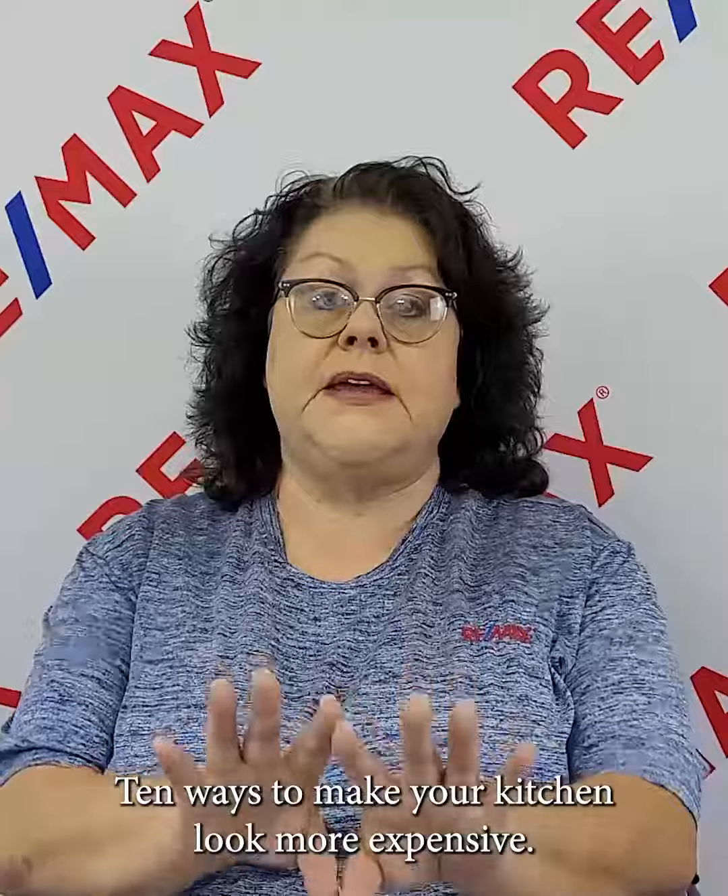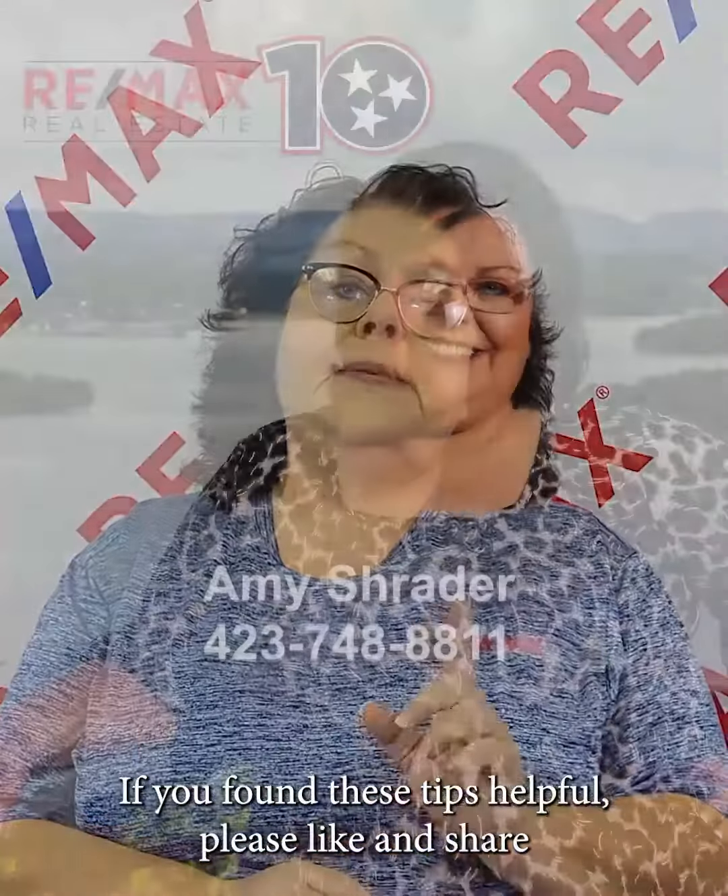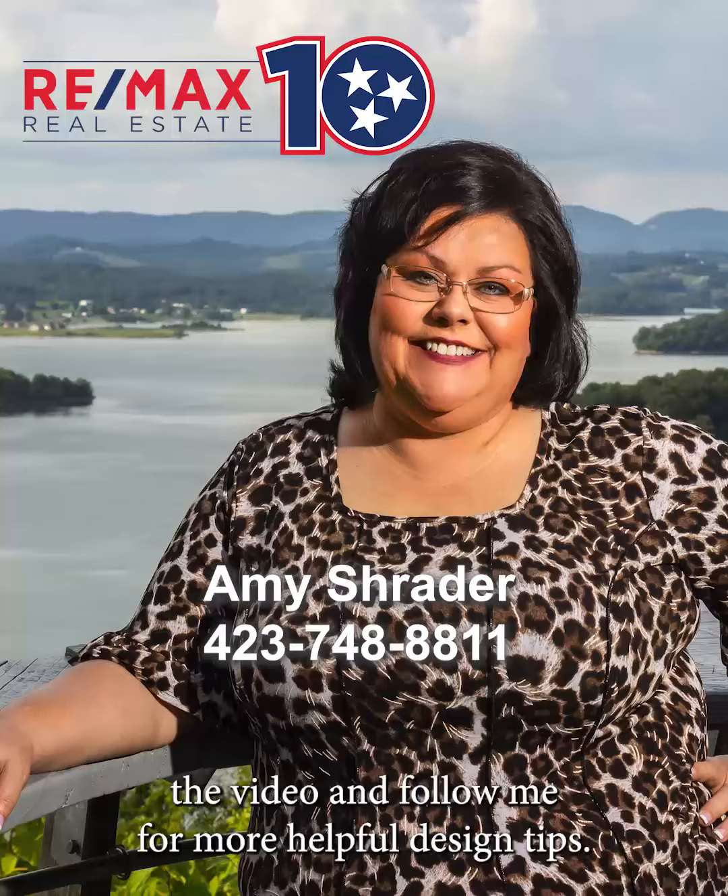So there you have 10 ways to make your kitchen look more expensive. Are you thinking about doing a kitchen makeover? Drop your thoughts in the comments below. If you found these tips helpful, please like and share the video, and follow me for more helpful design tips.